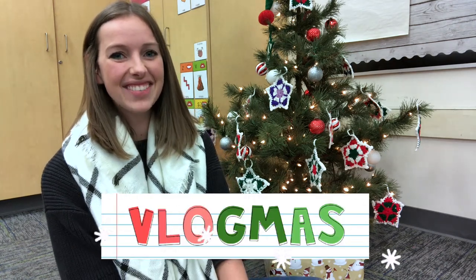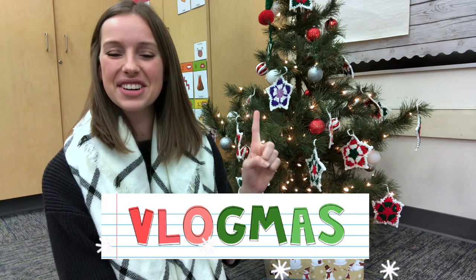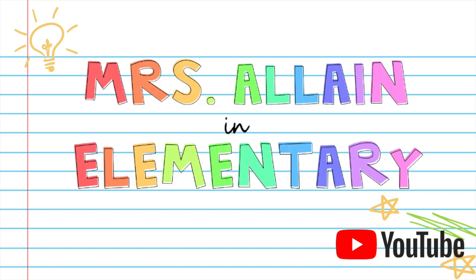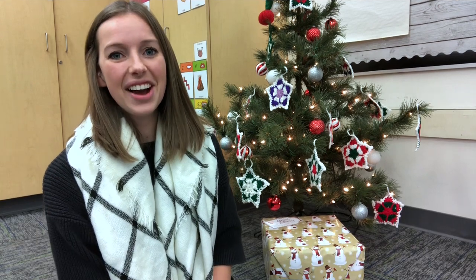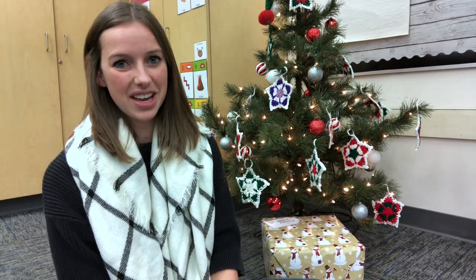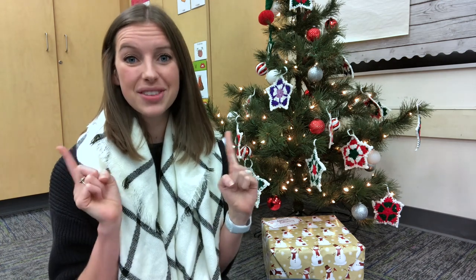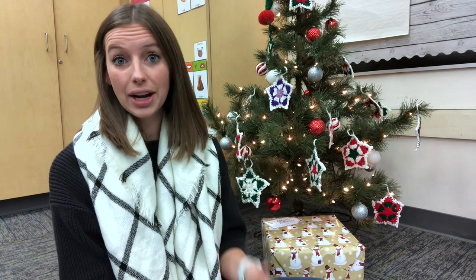Hey everyone, welcome to the next video in my Vlogmas series. My name is Katie and I am a fourth year first grade teacher, and I'm so glad you're here today. In today's video, I'm going to share five things that I have been loving in my classroom lately. Way back in the spring, I did a video with my five classroom must-haves, so I will link it above in the card. Today I tried to pick five different items that I've been using frequently and have found that I love in my classroom to share with you guys. So let's go ahead and get started.